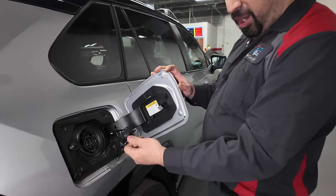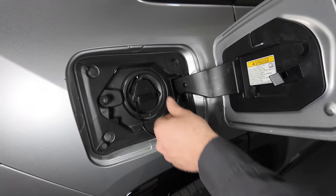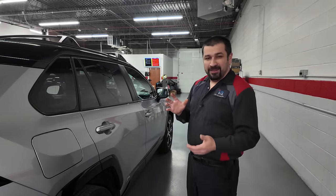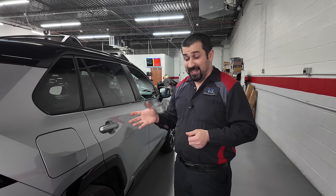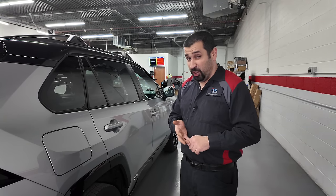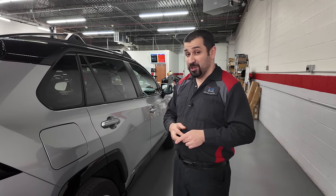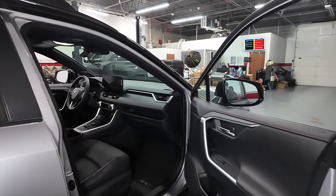Something happened in 2023 that was a major update — the onboard charger. Before 2023, the SE had a 3.3 kW onboard charger and the XSE had a 6.6 kW charger. Now in 2023 and up, both trims have the higher-capacity 6.6 kW charger, so both charge faster. Let's take a look inside because there are also changes to the interior for 2023 and up.